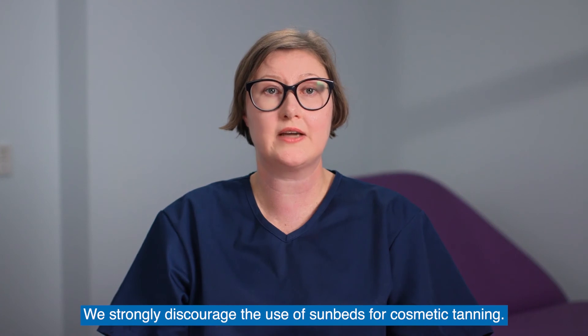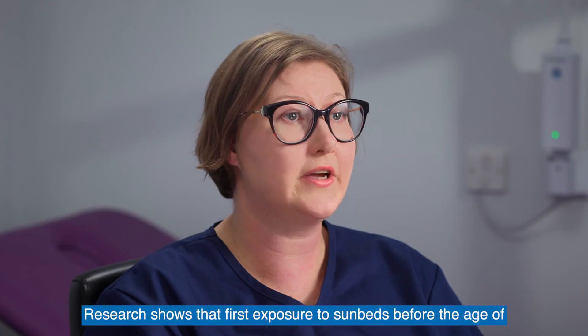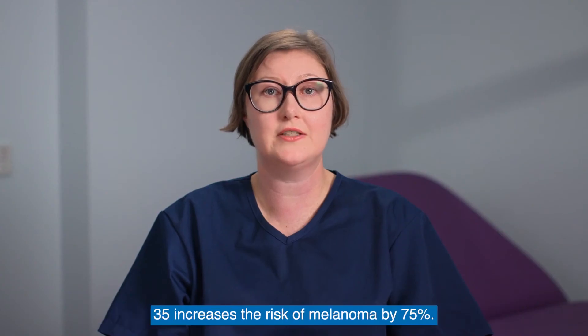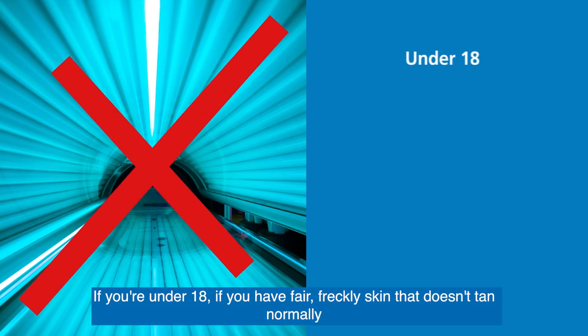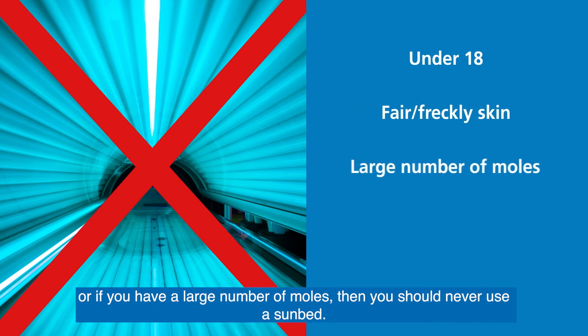We strongly discourage the use of sunbeds for cosmetic tanning. Research shows that first exposure to sunbeds before the age of 35 increases the risk of melanoma by 75%. If you're under 18, if you have fair, freckly skin that doesn't tan normally, or if you have a large number of moles, then you should never use a sunbed.